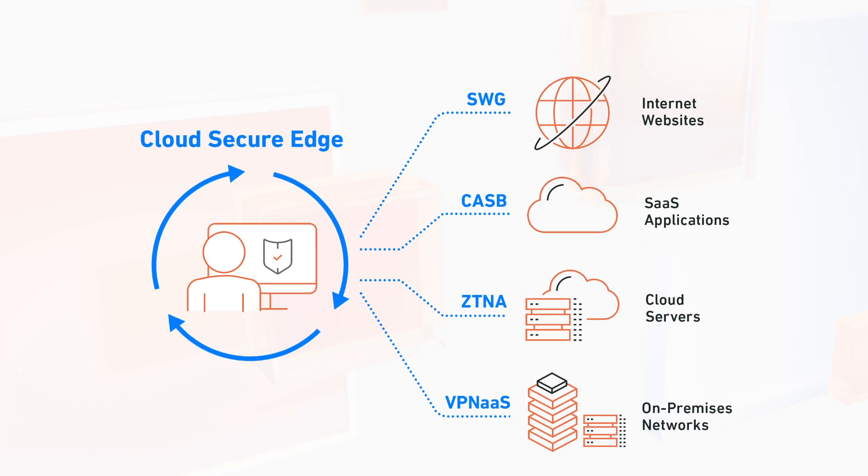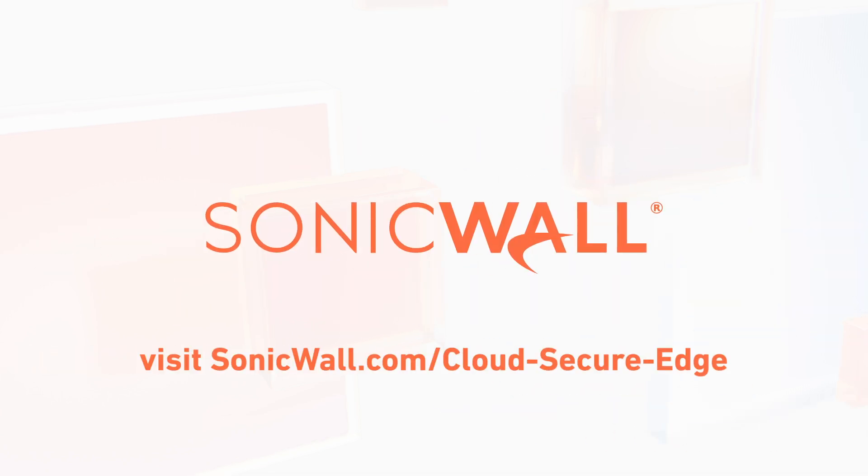To learn how Cloud Secure Edge can empower your work-from-anywhere workforce, visit SonicWall.com/CloudSecureEdge.